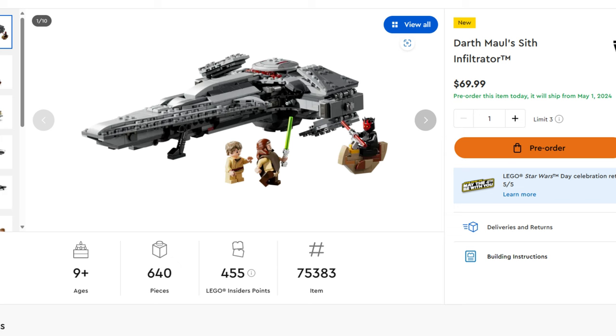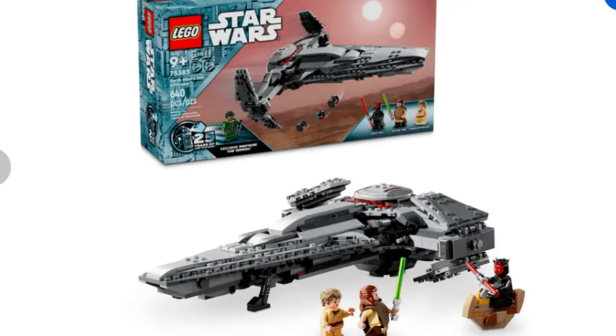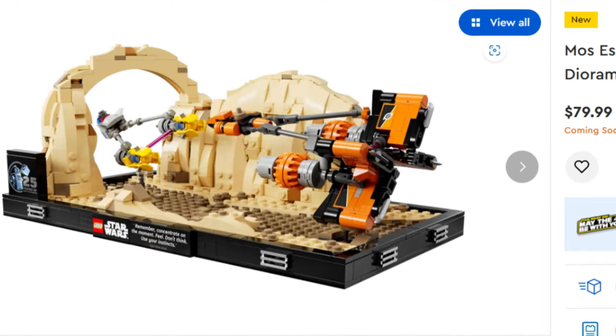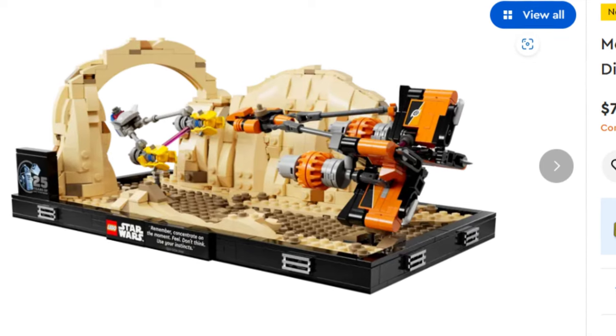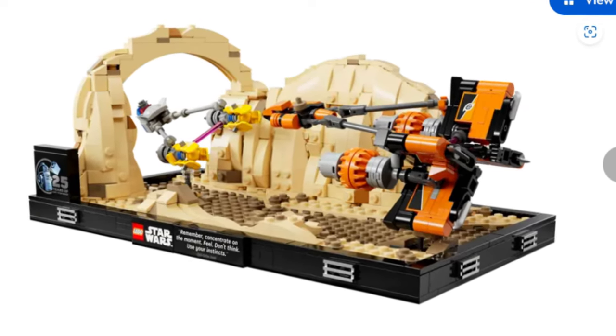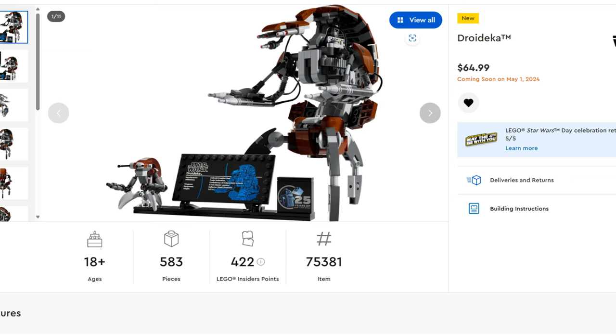Next is the Sith Infiltrator set, which comes with the brand new anniversary figure Saw Gerrera, priced at $69.99. It's a little pricey and honestly not my favorite Sith Infiltrator compared to years past, but if you want that Saw Gerrera minifig this is the way to go. After that is the Podrace Diorama at $79.99 — I'm going to wait for a sale on that one. Then there's the Droideka, priced at $64.99, and the best part is it rolls.